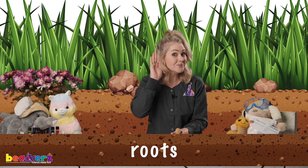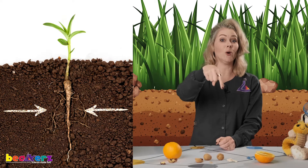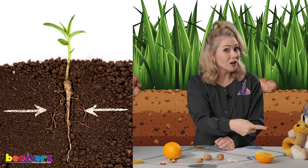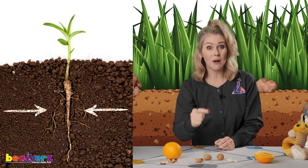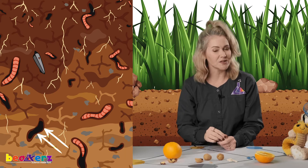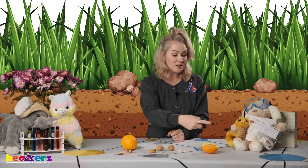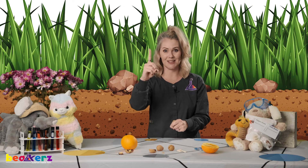Can you say roots? Good job. The roots grow down into the soil. What are they looking for? What does Willie the worm do in the soil? That's right — he created pockets, and those pockets hold rainwater. The roots are drinking up all the water and the nutrients that Willie the worm left behind from his poop castings. The roots are soaking all of that up and bringing it back up to the plant.